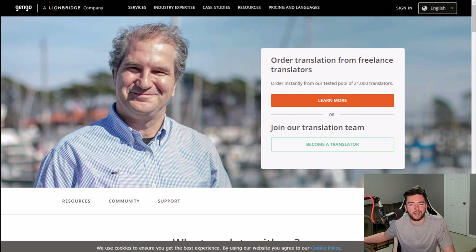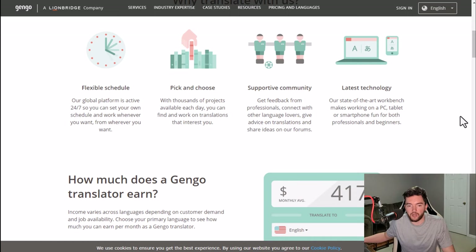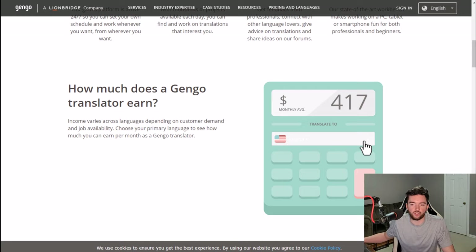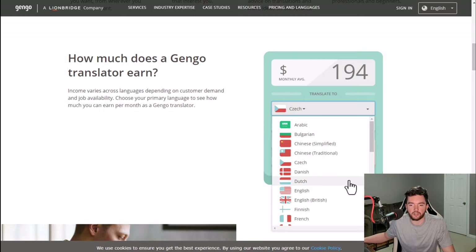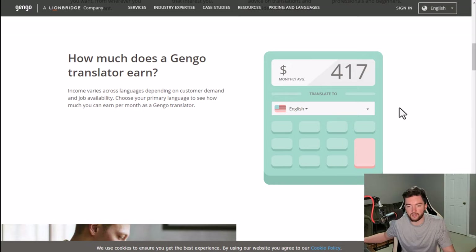Next, we have a company called Gengo, which allows you to get paid to do translation work on your phone, tablet, or PC. You have a flexible schedule and can work whenever and wherever you want. You can pick and choose from thousands of projects available each day, with a supportive community and the latest technology allowing you to work on any device including your smartphone. They have a calculator that shows roughly how much you could average monthly for translating a given language, and some languages pay significantly more than others — often those that are more widely spoken worldwide.